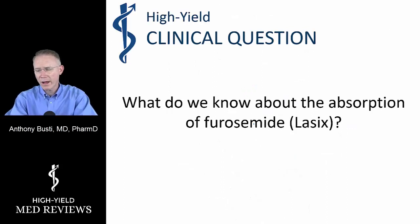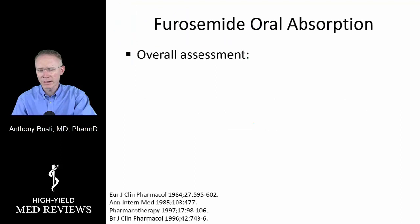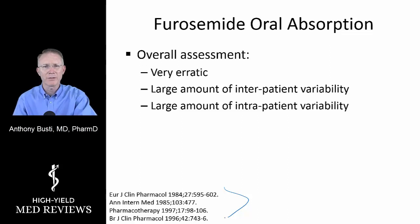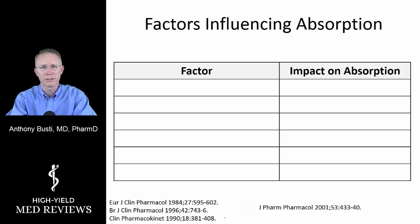What do we know about the absorption of furosemide? Taking the totality of the evidence — and I provide references because it's important to integrate evidence in proper context — the overall assessment is that absorption is very erratic. There is a very large amount of interpatient variability as well as intrapatient variability. There are a number of factors that specifically influence furosemide, but we'll focus predominantly on furosemide here.